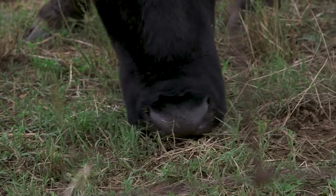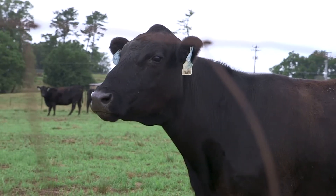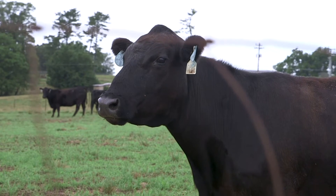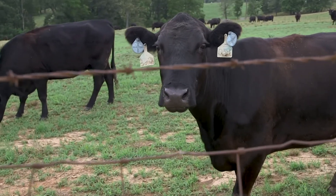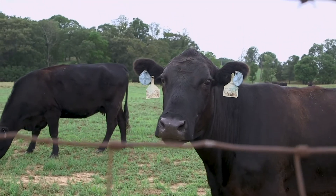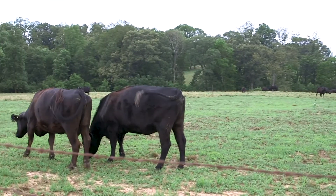This station is unique because of the cattle behind me. When the station was donated to the University System, one of the things donated along with the property was a herd of registered Black Angus cattle. This has been a continuous herd of Black Angus cattle for the past 70 years.